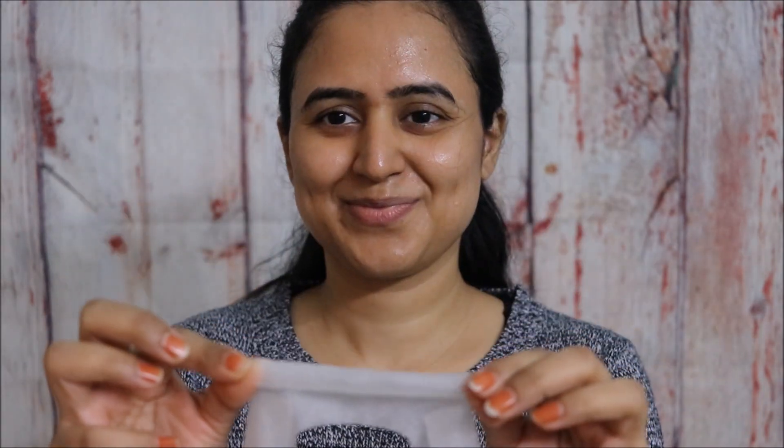I'm done applying it and I'm going to wait for 15 minutes. After 15 minutes, it's time to take off the mask — and here we go.